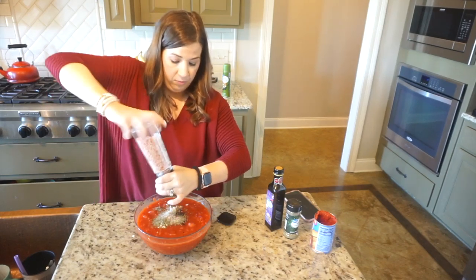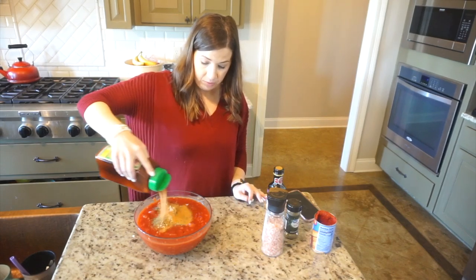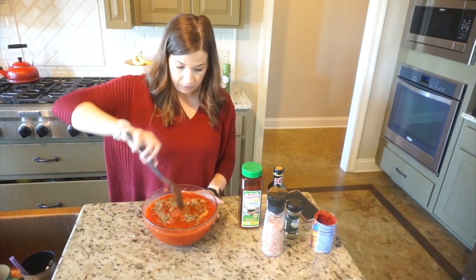Since we're from South Louisiana, we always like to add a little kick to our food, so I can't make something without adding a little bit of Tony Chachere's into the recipe.